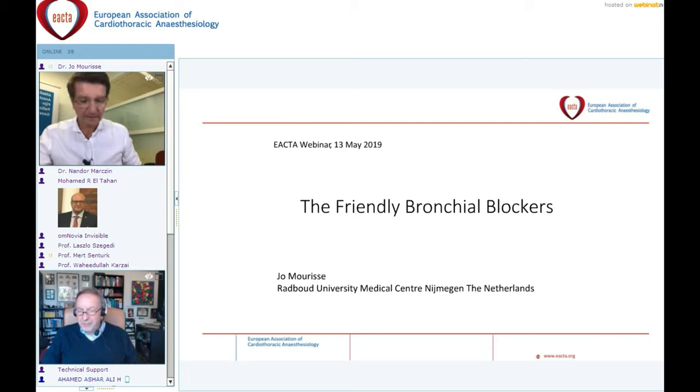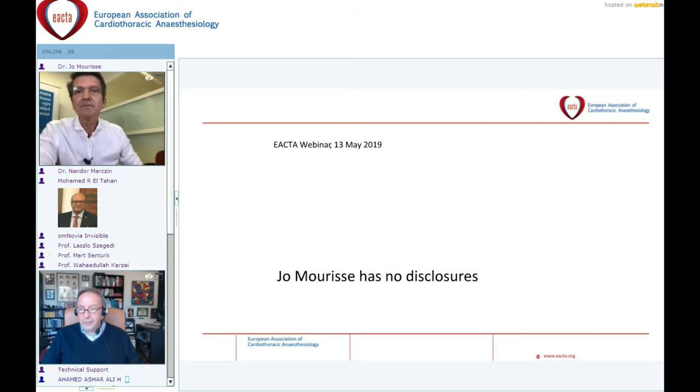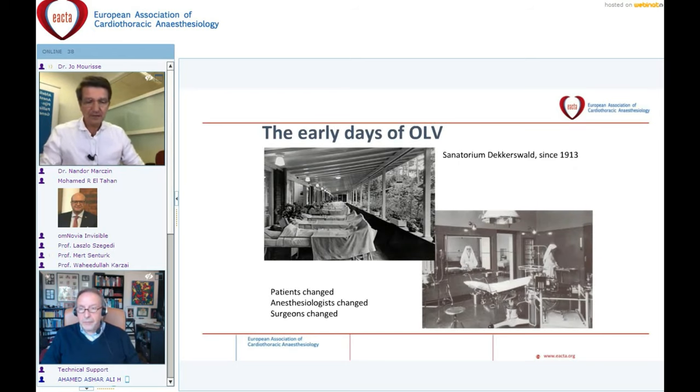Thank you, Wahid, for your nice introduction. Welcome all in this little room at our department — it is great to speak to so many people. I have no disclosures. On this slide, you see a sanatorium and a lung clinic that was built more than 100 years ago.